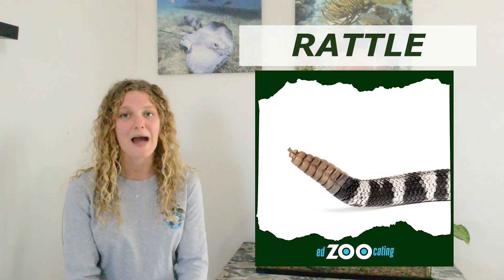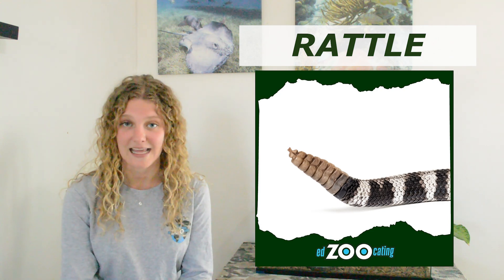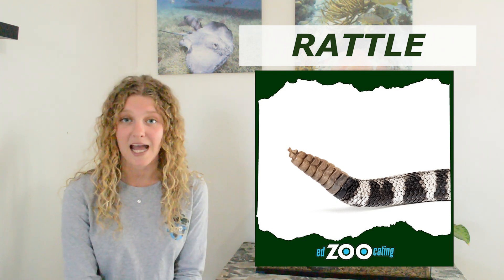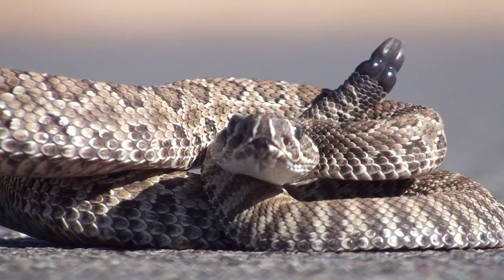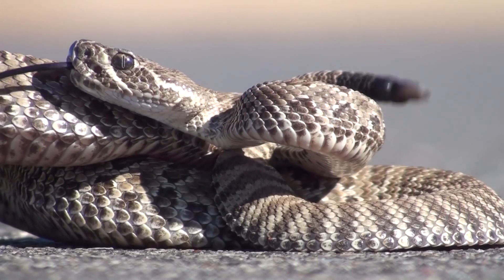Another really awesome adaptation that rattlesnakes have is the rattle that they're named after. That rattle is actually made of keratin — the same stuff as our fingernails and our hair — and each time the snake sheds, they grow a new rattle. Scientists think that rattle is used to scare away any potential predators or to let any large animals in the area know that the rattlesnake is there and that it's not to be messed with.